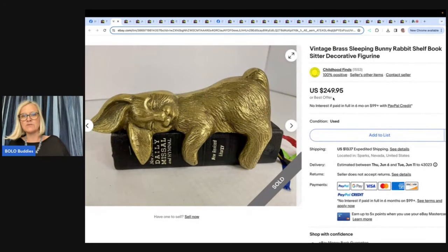This might be the cutest thing — a vintage brass sleeping bunny rabbit shelf/book sitter. She got it at an estate sale for $1. She was shocked when she saw the value: it's over $230. That's from Childhood Finds as well — follow her on YouTube.